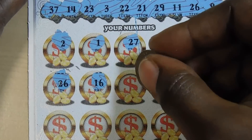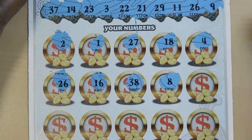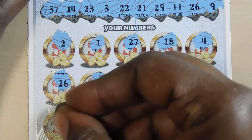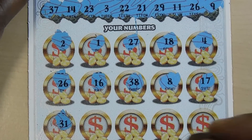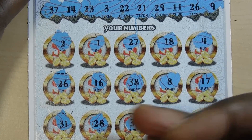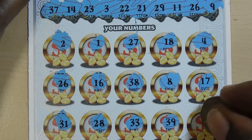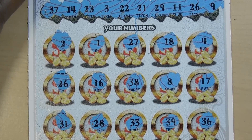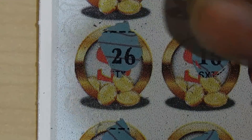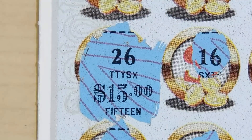16, 38, 37, 8. We have a 9. 7, 8, 17, 31, 28, 29, 33, 39, and last is a 36. So let's see what we have under the 26 — we have a $15 win.